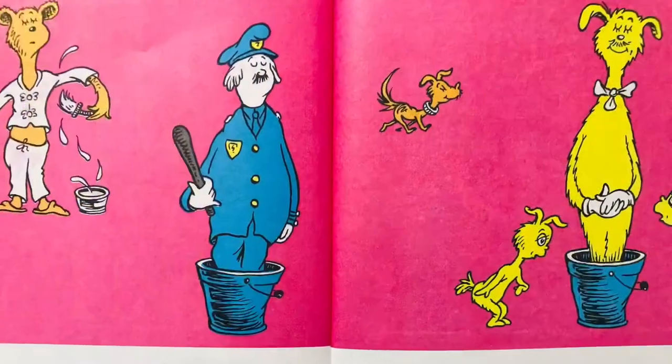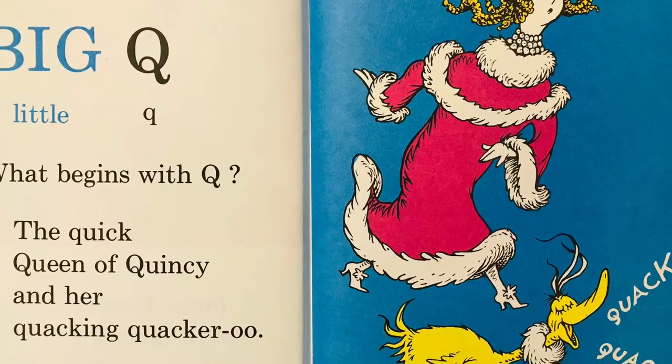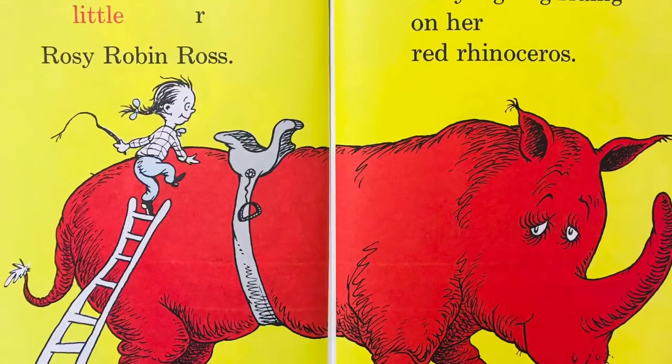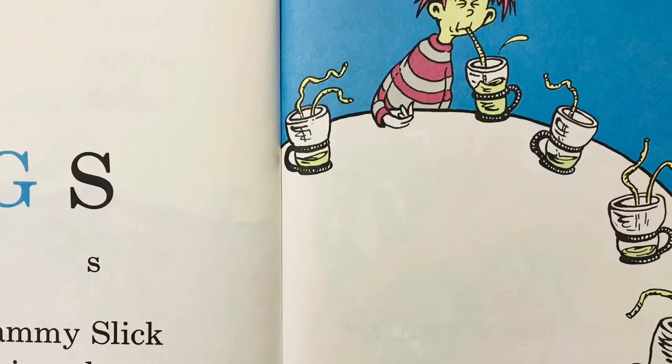Painting pig pajamas. Policeman in a pail. Peter Pepper's puppy and now Papa's in a pail. Big Q, little Q. What begins with Q? The quick queen of Quincy and her quacking quackaroo. Big R, little R. Rosie Robin Ross. Rosie's going riding on her red rhinoceros. Big S, little S. Silly Sammy Slick. Sip six sodas and got sick, sick, sick.